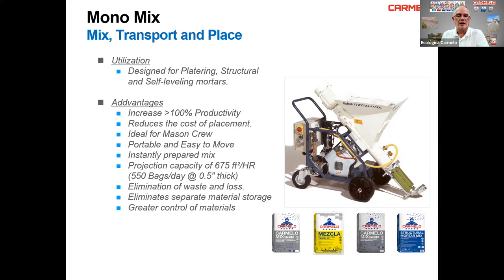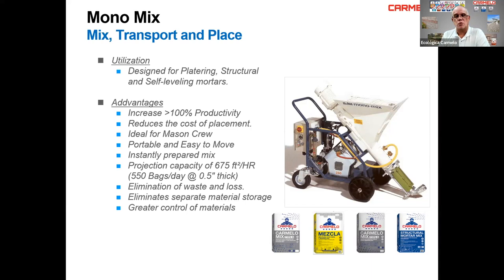You also eliminate the separation of material storage. Instead of piles of sand, cement, and powder, you just have your materials on a pallet — you can store them covered with plastic to protect from rain, or inside a building. You have greater control of materials and quality: if the bag says 4,000 PSI mortar, that's exactly what you get, bag after bag.